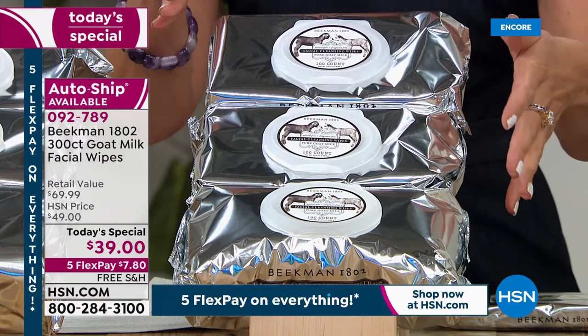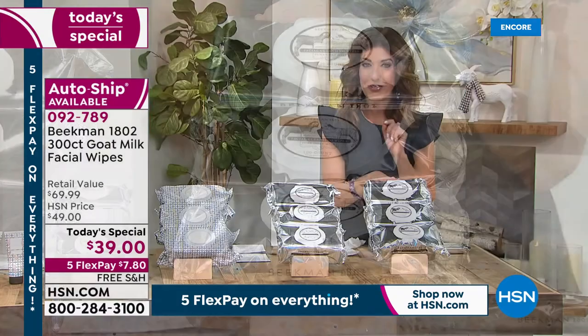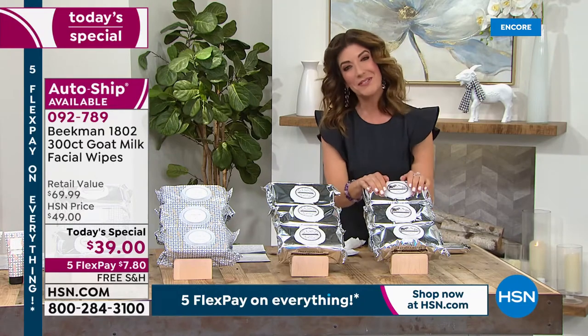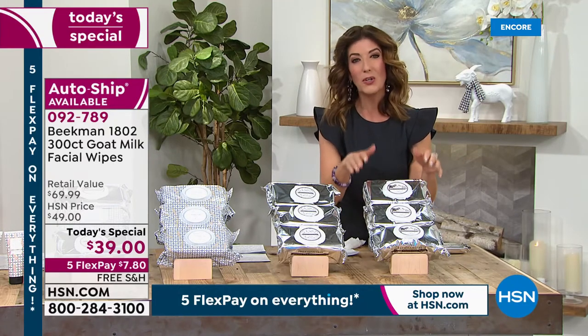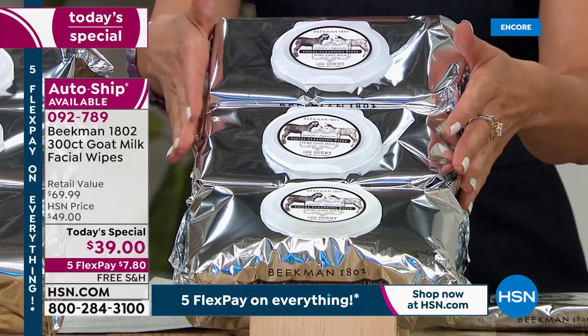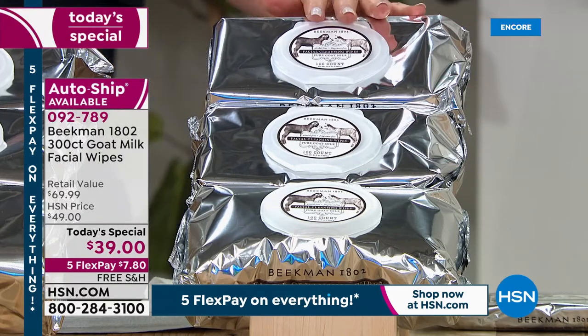It's the best time to shop. We've supersized it, and with everything on FlexPay, you can get those home for less than $8 with free shipping and handling. Let me walk you through the fragrances. Let's start with the classic, which is the pure goat's milk — this is the unscented. This is where it all began. If you're just not sure where to start, you could always start with the pure goat's milk.